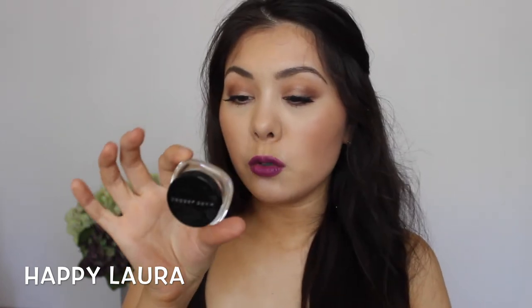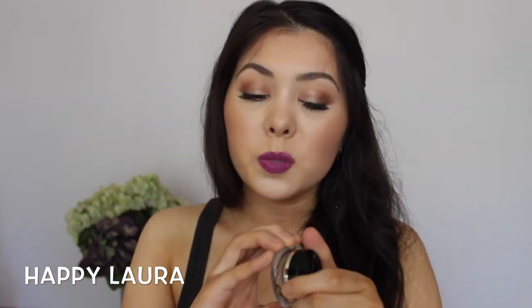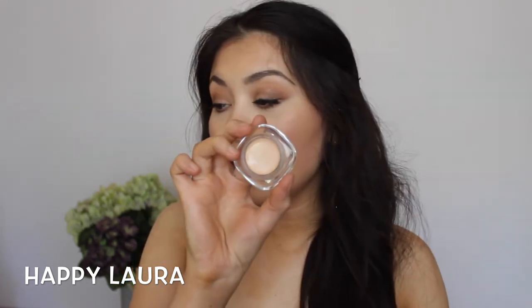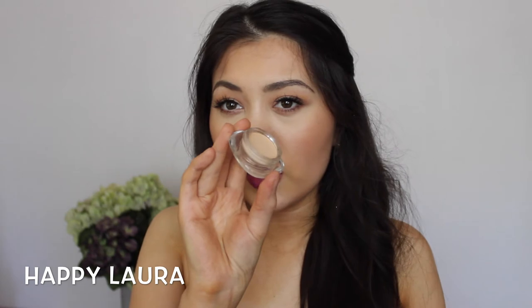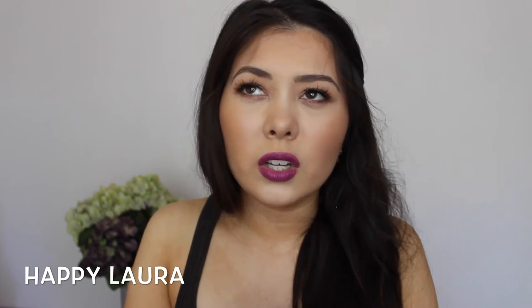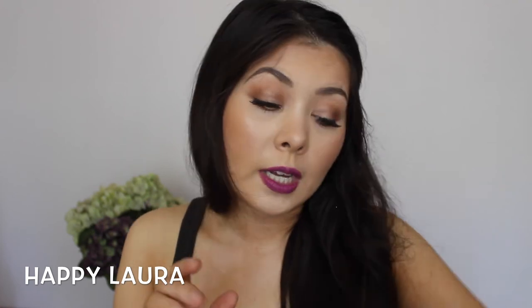I did pick up the Marc Jacobs Remarkable Concealer in the shade 01 Awake. It's one of those pot concealers, which I generally don't like, but I do quite like this one — it gives a decent coverage. It's not too creamy but not too thin — it's just a really, really nice consistency, and I'll definitely continue to use it.